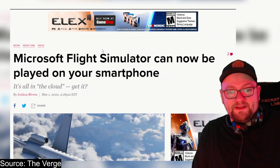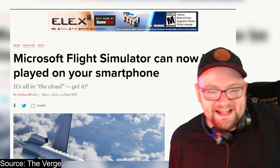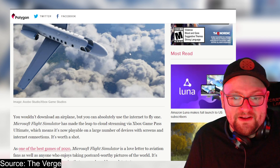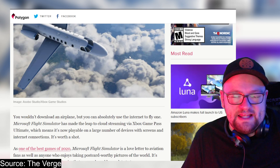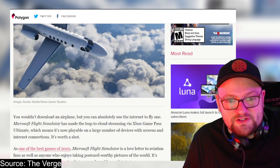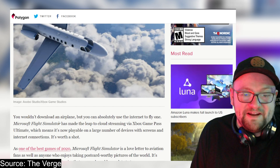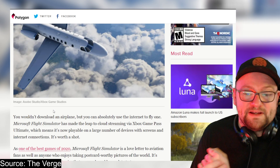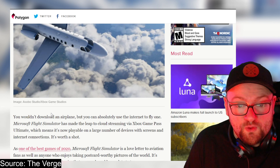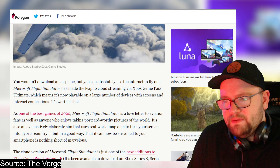Microsoft Flight Simulator can now be played on your smartphone — it's all in the cloud. The Verge has an article on this, link in the description. You wouldn't download an airplane, but you can absolutely use the internet to fly one. Microsoft Flight Simulator has made the leap to cloud streaming via Xbox Game Pass Ultimate, which means it's now portable on a large number of devices with screens and internet connections.